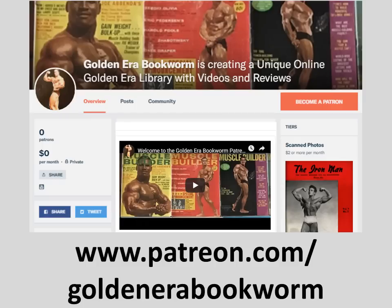Become a patron at www.patreon.com/goldenera-bookworm for hard-to-find book scans, rare photos, and articles on the golden era of bodybuilding.